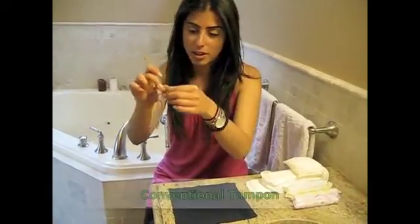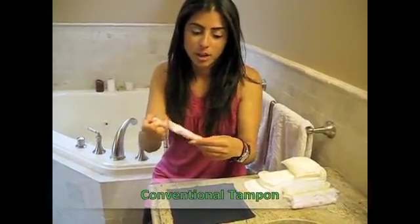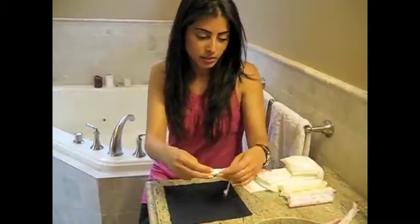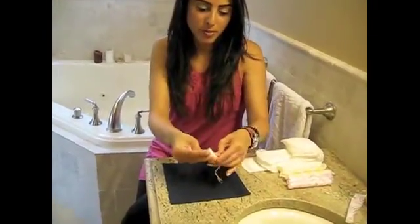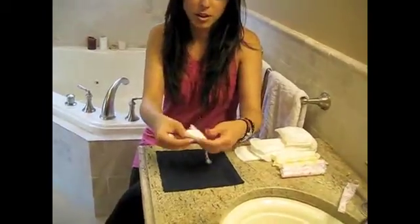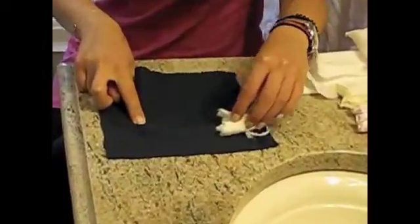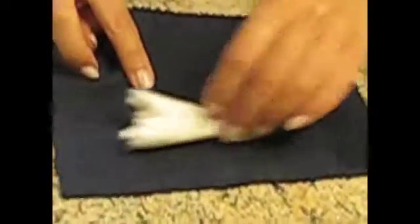I'm going to take this conventional tampon here and pull out the absorbent core. I'm going to open it up a bit, because the tampon actually does open up in your body. And I'm going to drag it across the piece of fabric. Now, if you take a closer look at the piece of fabric, you can see these fibers that have latched onto the lining.